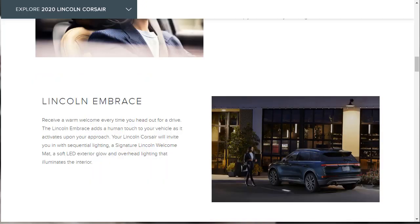The all-new 2020 Lincoln Corsair also gets Lincoln Embrace, which adds a human touch to your vehicle as it activates upon your approach. The Corsair gives you sequential lighting and a signature Lincoln welcome mat — underneath the side mirror is a light that puddles down and shows the Lincoln logo so you're not in complete dark as you approach. There's also a soft LED exterior glow and overhead lighting that illuminates the interior.